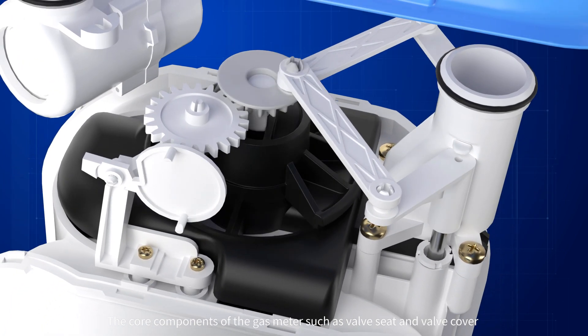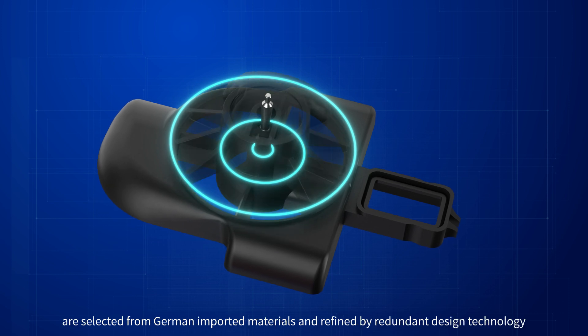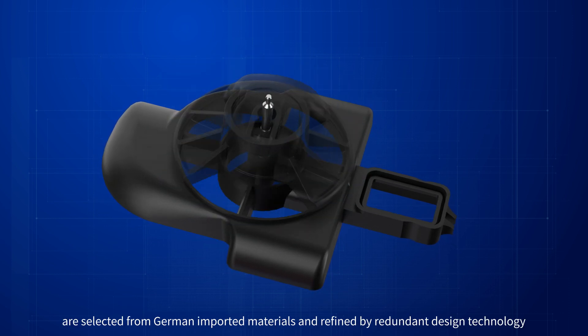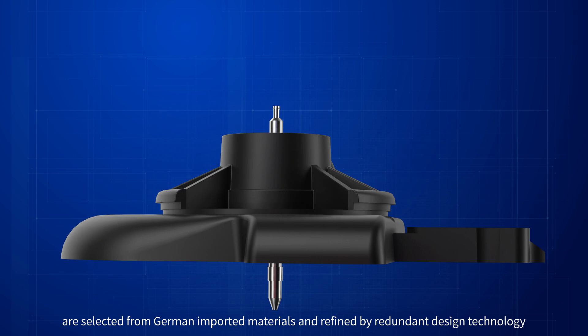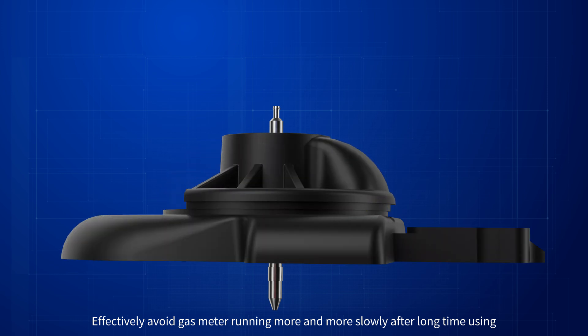The core components of the gas meter, such as valve seat and valve cover, are selected from German imported materials and refined by redundant design technology, effectively avoiding the gas meter running more and more slowly after long-time use.